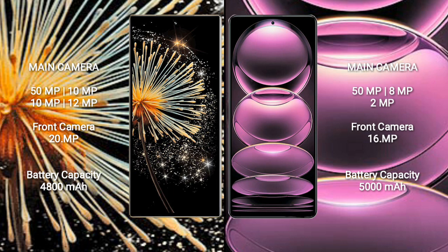Xiaomi Mix Fold 3 features a rear quad camera setup: 50MP, 10MP, 10MP, and 12MP sensors. Its front camera is 20MP.